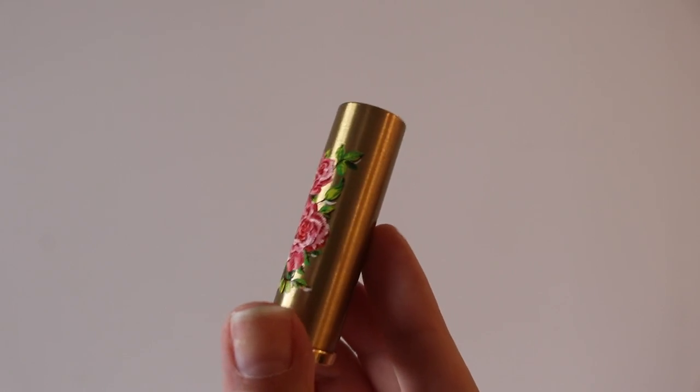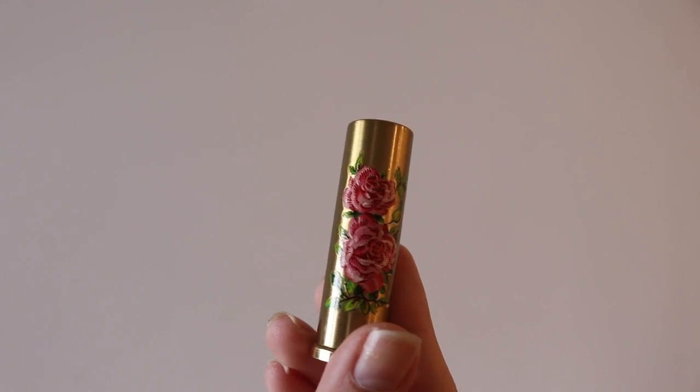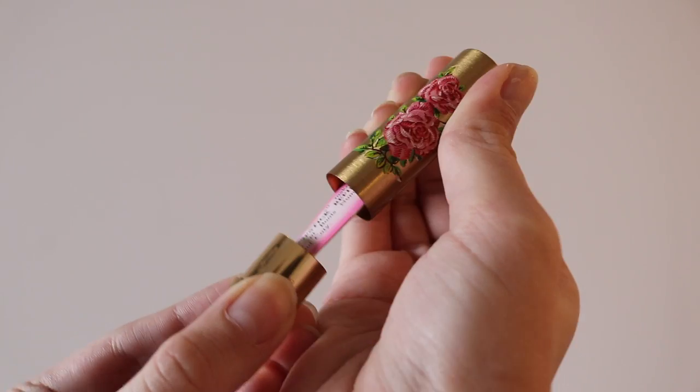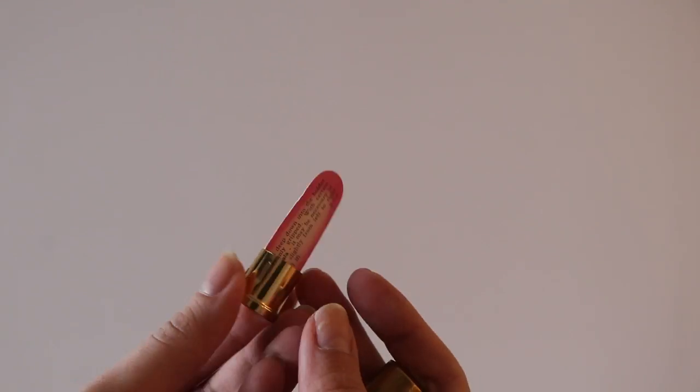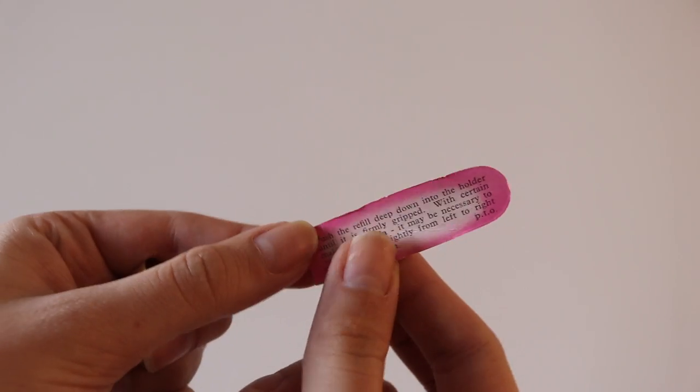Why do we need a lipstick refill? Because I bought this. This is a vintage lipstick canister and I think this one is either from the 40s or the 50s. It's so, so pretty — I couldn't leave it. When opened, you just have this little bit, and inside here you put your lipstick refill.